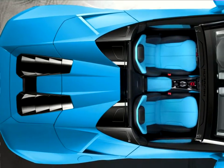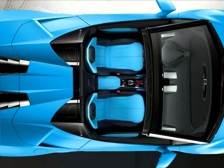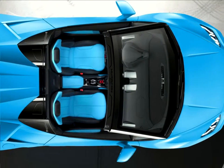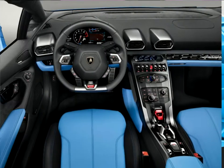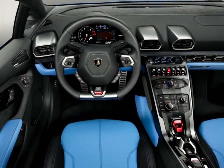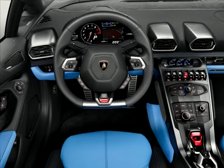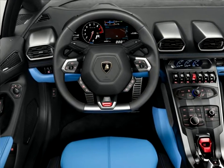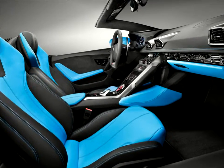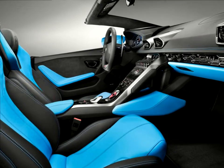The naturally aspirated 5.2L V10 engine produces 449 kilowatts / 610 horsepower. The new Huracan LP610-4 Spyder accelerates from 0 to 100 kilometers per hour (62 miles per hour) in 3.4 seconds, with a top speed of 324 kilometers per hour (201 miles per hour). The Spyder also includes new technical features of the 2016 model year Huracan family, including cylinder on-demand in combination with stop-start, and a new electronically controlled all-wheel drive setup for even improved driving behavior.